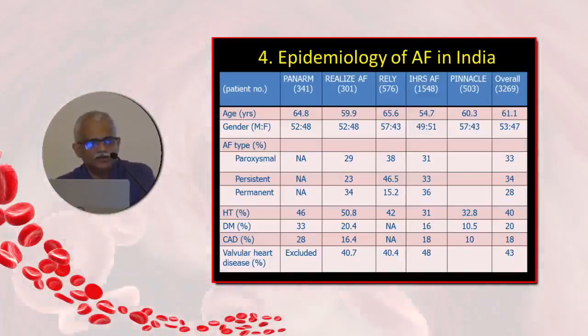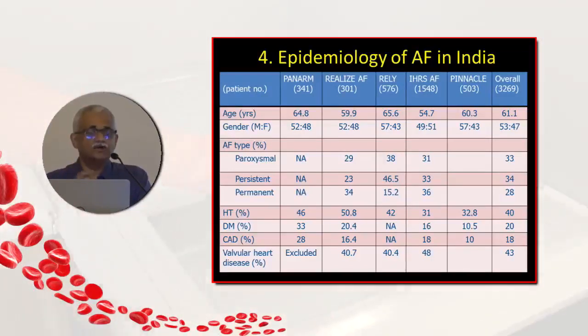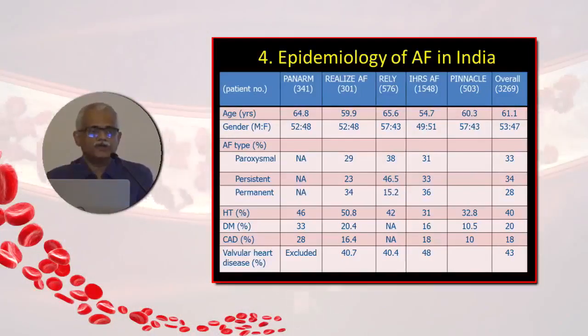In terms of comorbidities, almost 40% of our atrial fibrillation patients in India have valvular heart disease. Analysis from the IHRS AF registry reveals that in the Indian context it is predominantly rheumatic valvular heart disease — the burden still exists and is huge. Hypertension, diabetes, and coronary artery disease are the other risk factors. Unfortunately, all these risk factors tend to occur at a younger age in India, so even non-valvular AF is seen in younger populations.